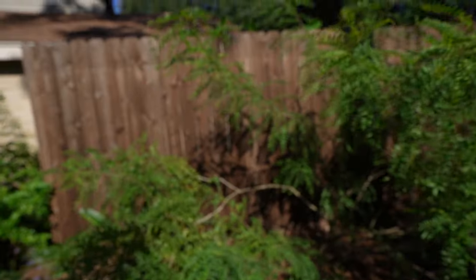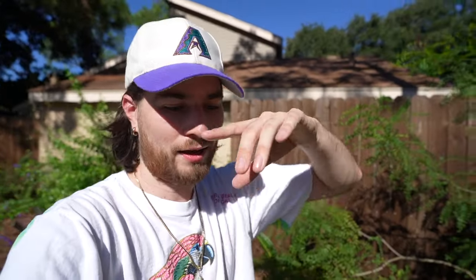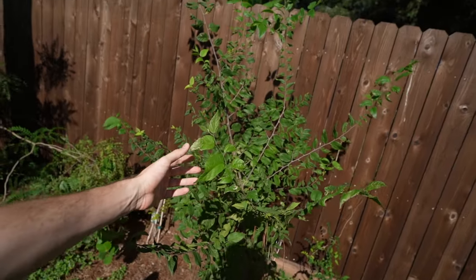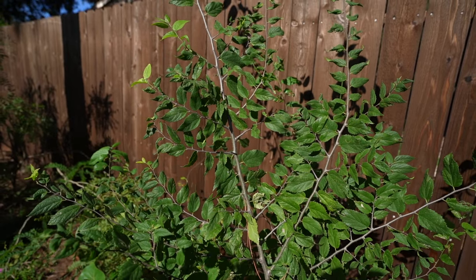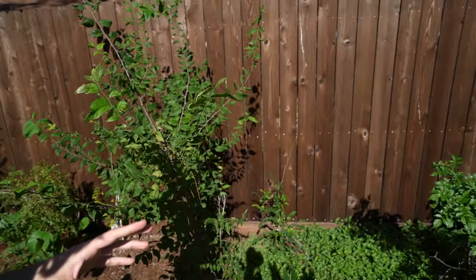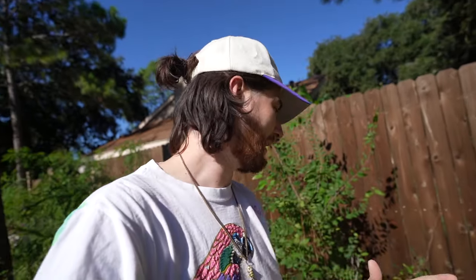We also have another lantana right here — this one is the bacon and eggs variety, with pink on the outside, white on the inside, and yellow in the center. My cousin's wife gave me that, thank you very much. I also have a native sugar hackberry tree, which was seeded by a bird, and it will produce a ton of seeds that birds will eat. So I'm just letting this guy grow wild along the fence line — I'm going to let it get a little bit above the fence and then prune it at that point.